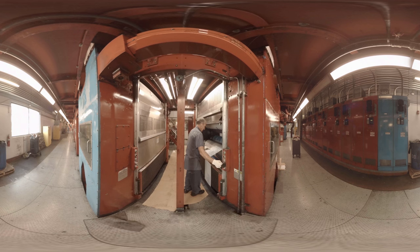One printing plate 40 years ago was 40 pounds. Now a printing plate is one or two ounces.